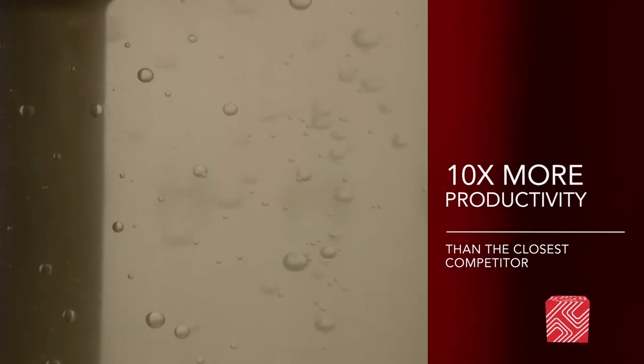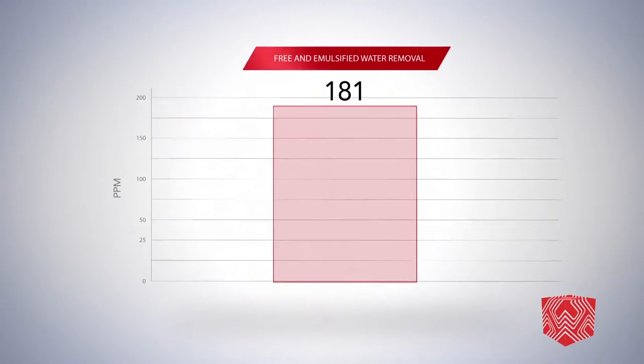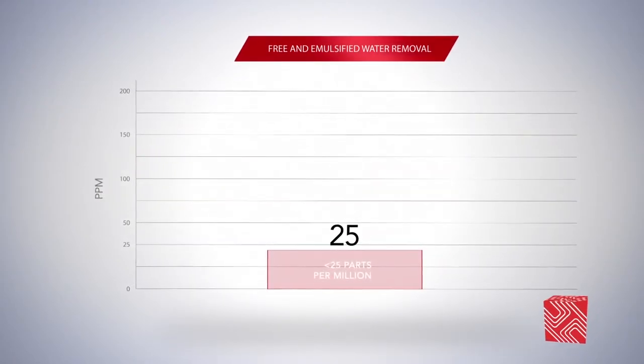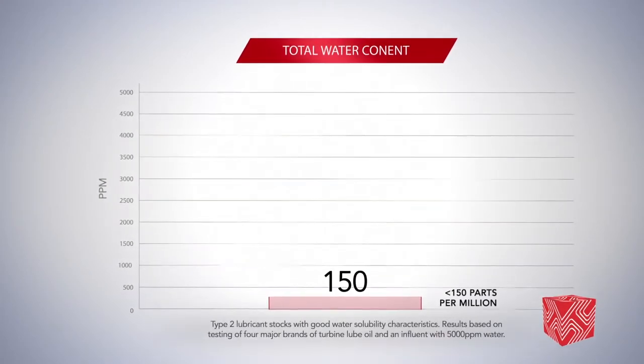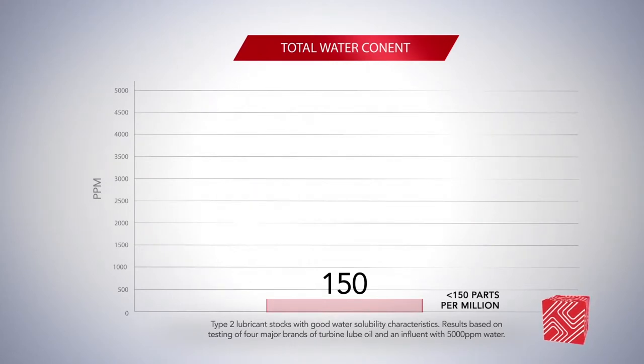That's 10 times more productivity than the closest competitor's oil conditioning unit. The HILCOSEP removes free and emulsified water to less than 25 parts per million and reduces total water content to less than 150 parts per million. The result is less moisture in the oil and an extended life for the system it protects.